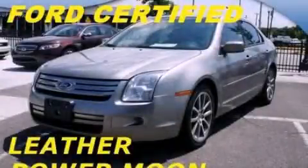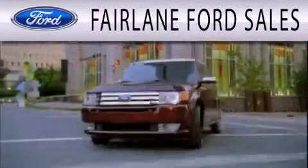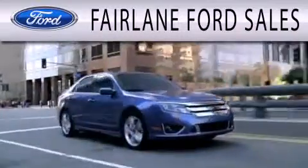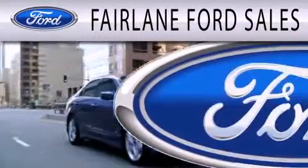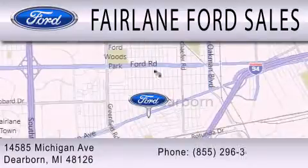This vehicle is sure to sell fast. Call and arrange your test drive today. Fairlane Ford Sales is dedicated to doing everything possible to ensure that the experience you have selecting your next vehicle is as pleasant as possible. We are located at 14585 Michigan Avenue in Dearborn.